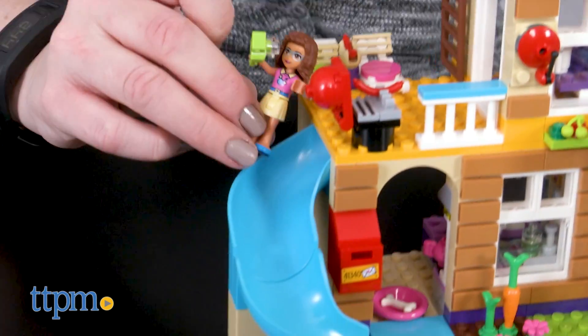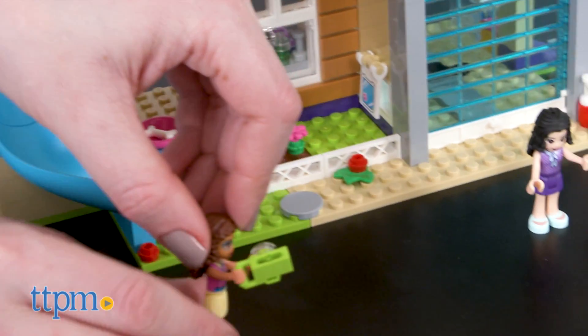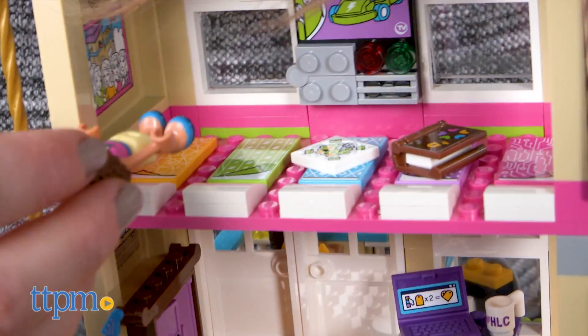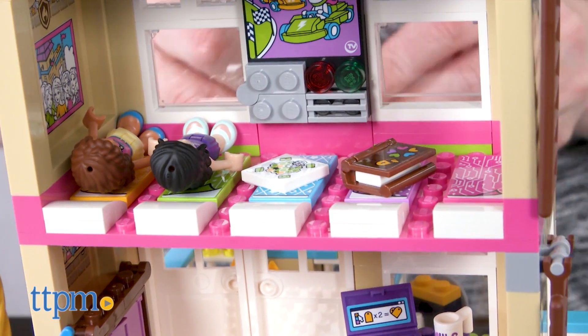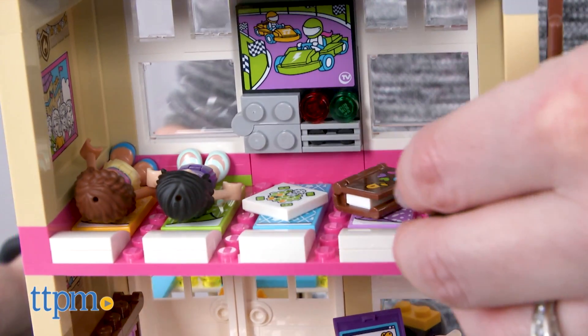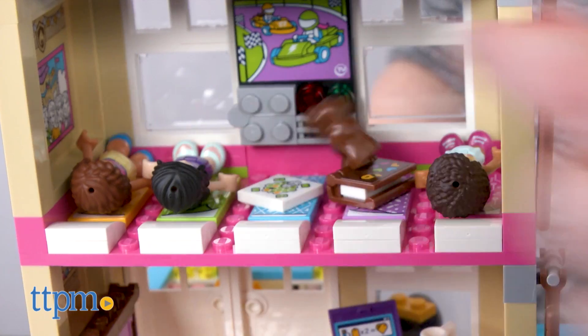It took TTPM's Master Builder one hour and thirty minutes to assemble the set, and the instructions were easy to follow. This is a very cool construction set dollhouse for the LEGO Friends characters. Kids ages six and up will have fun building and playing out all sorts of fun stories for the characters and their animal friends, from going on secret missions to having awesome slumber parties. There are a lot of fun features, details, and accessories to inspire a lot of imaginative play.